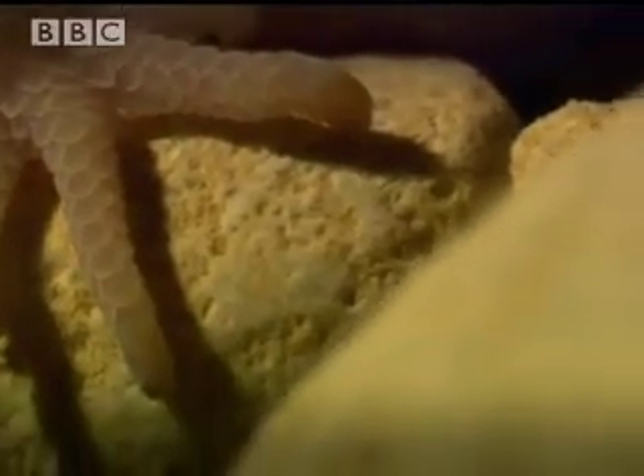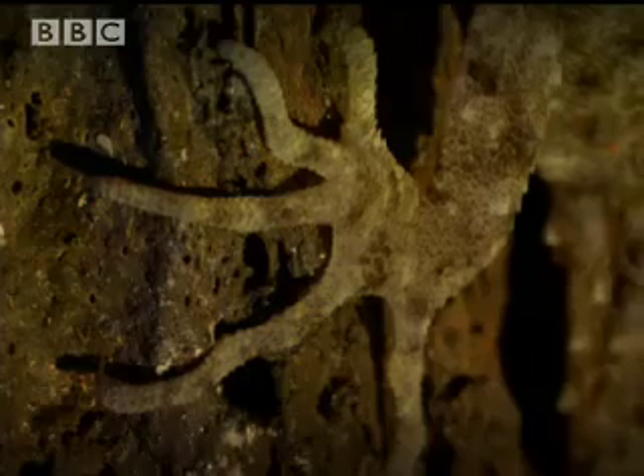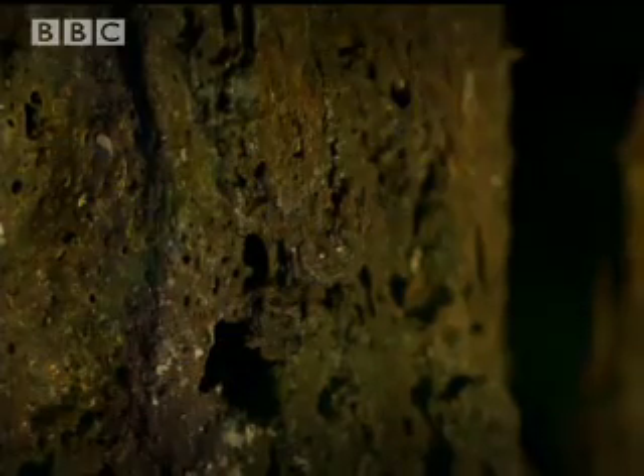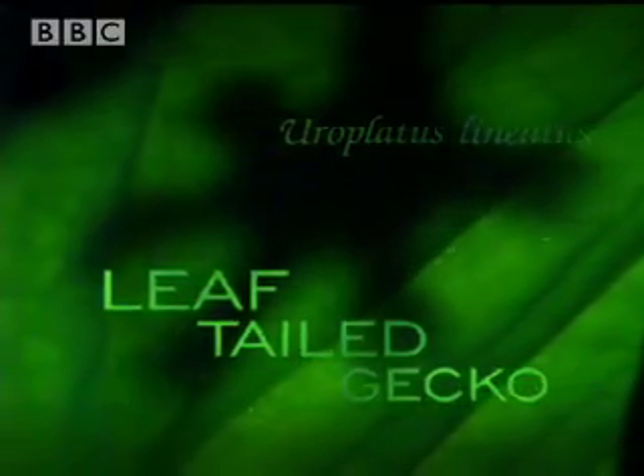Any move into tougher terrain would have placed heavier demands on footwear. To catch prey on rock faces, geckos would have needed grappling claws. Sticky feet probably evolved to help geckos climb and feed among the smooth, waxy leaves of tropical plants.